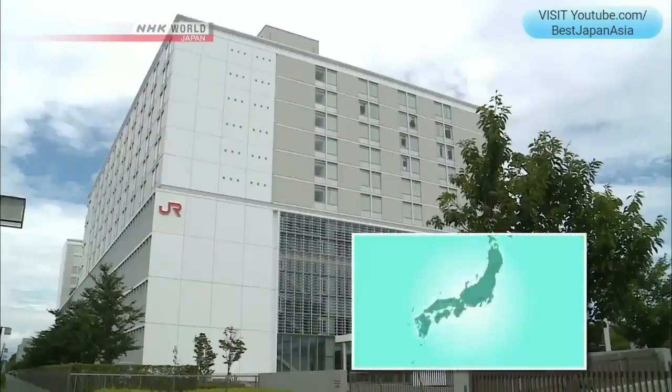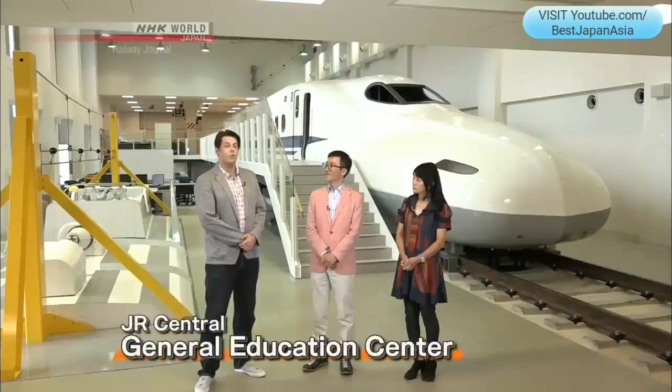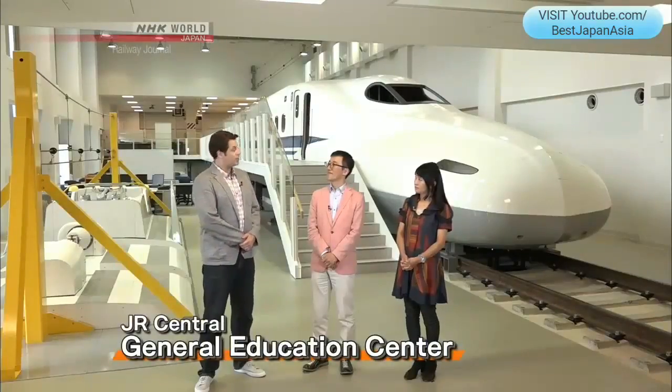Welcome to Japan Railway Journal. I'm Russell Topp. Today we're in Mishima City in Shizuoka Prefecture at JR Central's General Education Center, and right now we're in the General Training Simulator Room. Joining us as always is Dr. Ryo Takagi of Kagakon University to share his expert opinion.